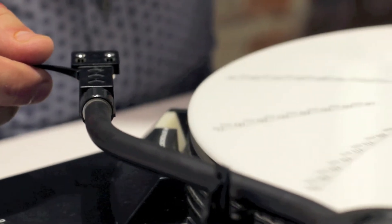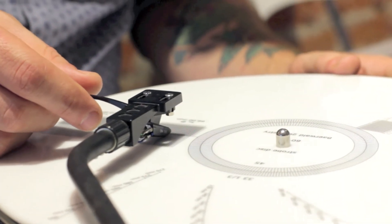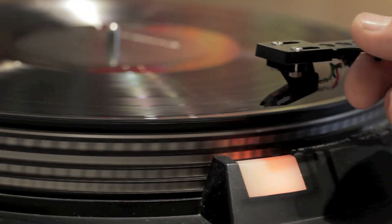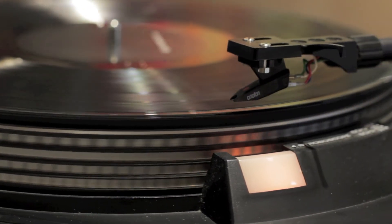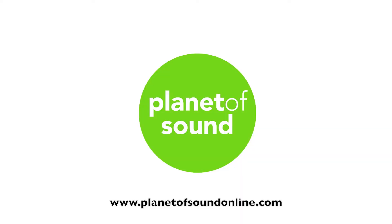We're Toronto's turntable experts, with experience in setting up everything from Dual to Project to the world's top turntable, the Kuzma XL2. Our specialized microscope and computer alignment is also available for the most accurate of setups. For more information, check out planetasoundonline.com.